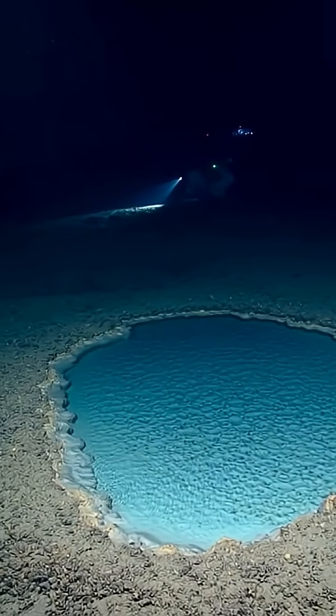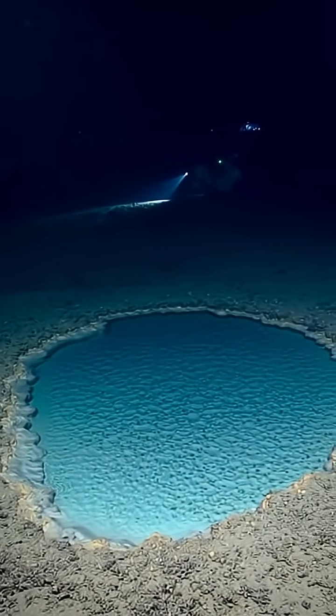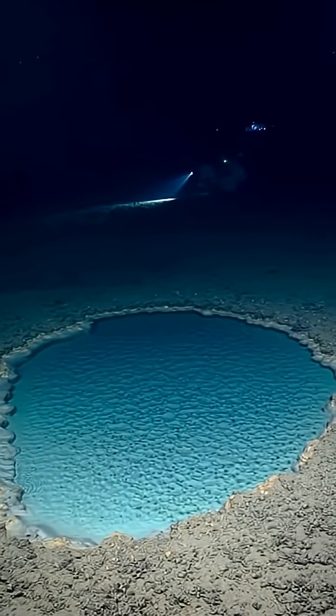These deep sea lakes are some of Earth's most alien worlds. Want more hidden ocean stories? Hit subscribe and dive into the next discovery.